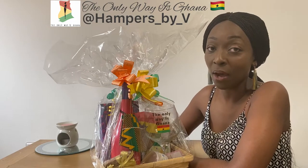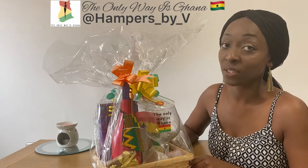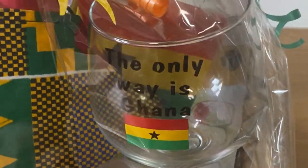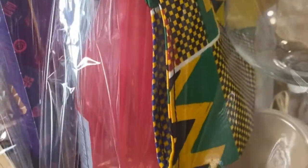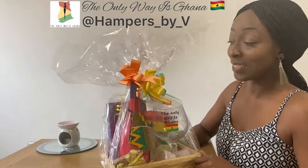Guys, I got this hamper from Hampers by Vee. It is so beautifully presented, I don't even want to open it. Let's see what's inside.